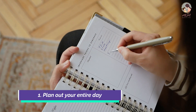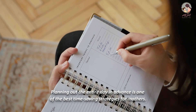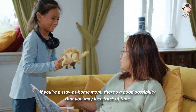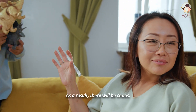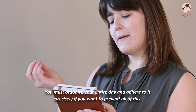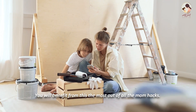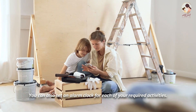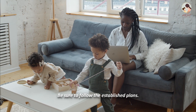Number 1: Plan out your entire day. Planning out the entire day in advance is one of the best time-saving strategies for mothers. If you're a stay-at-home mom, there's a good possibility that you may lose track of time, resulting in chaos. You must organize your entire day and adhere to it precisely to prevent this. You can also set an alarm clock for each of your required activities, and the timetable app on your phone will also be useful. Be sure to follow the established plans.